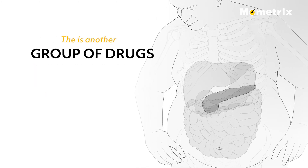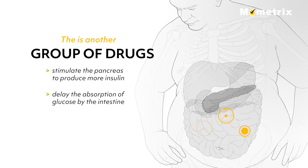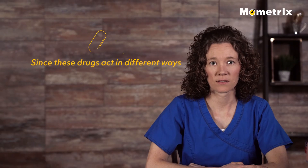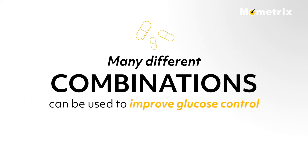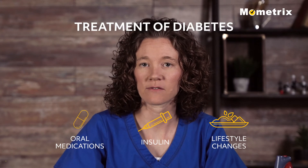There is another group of drugs that both stimulate the pancreas to produce more insulin and delay the absorption of glucose by the intestine by increasing glucagon-like peptide 1, or GLP-1. These are the dipeptidyl peptidase-4, or DPP-4 inhibitors, such as sitagliptin and saxagliptin. Since these drugs act in different ways to lower blood glucose levels, they may be used together. Many different combinations can be used to improve blood glucose control. This has been just a brief overview of the oral medications, insulin, and lifestyle changes that are necessary for the treatment of diabetes.